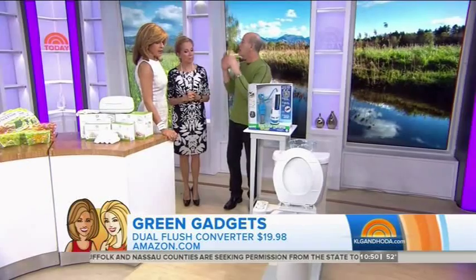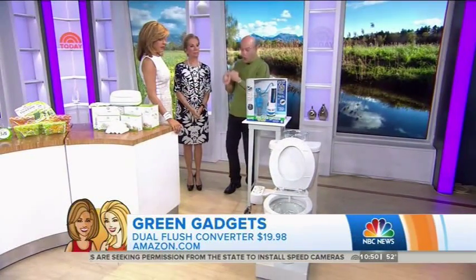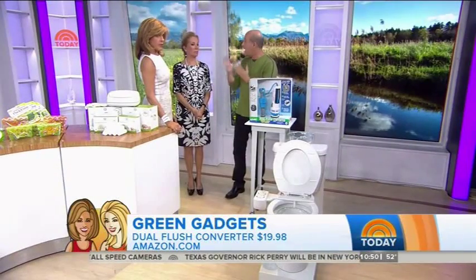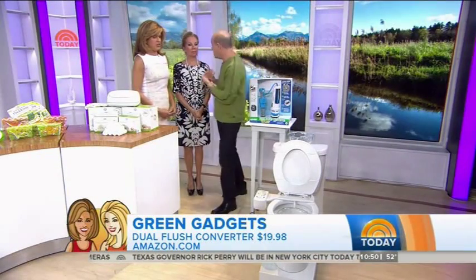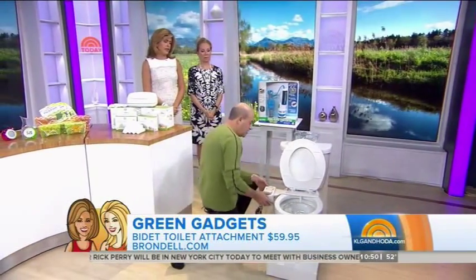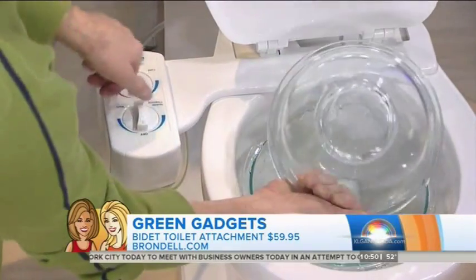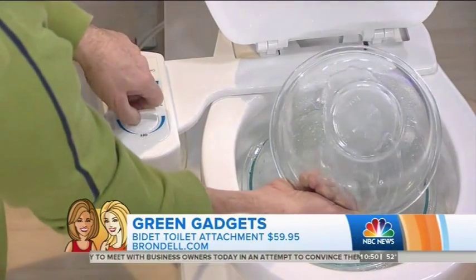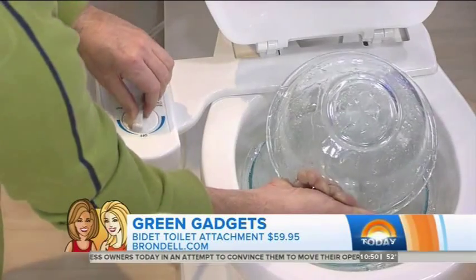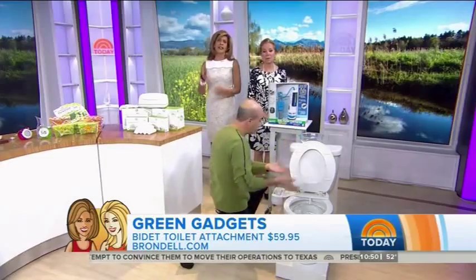We use a lot of toilet paper in this country — about 34 million rolls a day, which is 54 million trees a year. You can reduce your toilet paper usage by 75% by turning your toilet into a bidet, adding a little water to the cleanup. You attach it here and it costs about $49 to $59. Click it on and this adds a little water to the clean up. I think every toilet should have this.